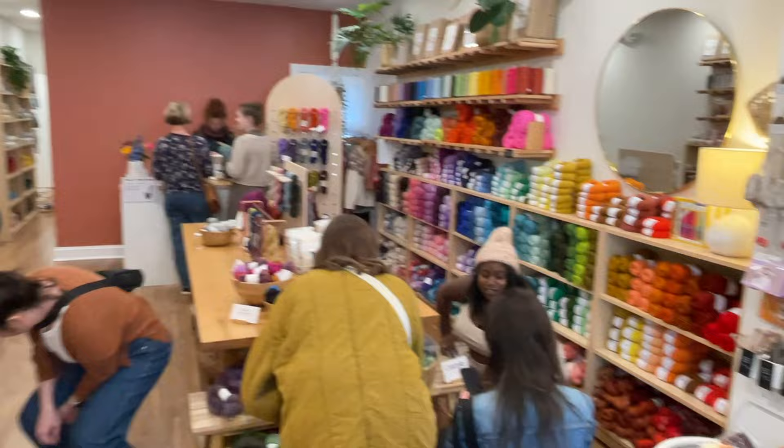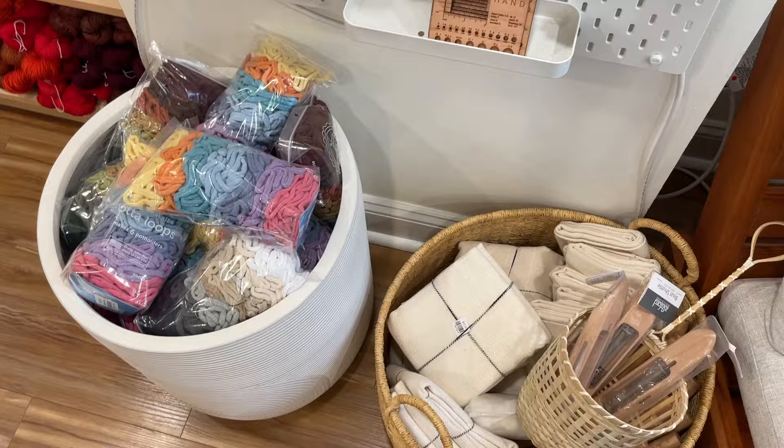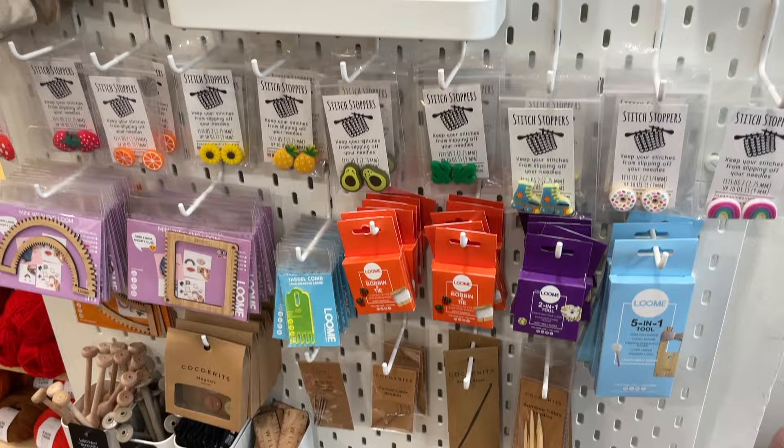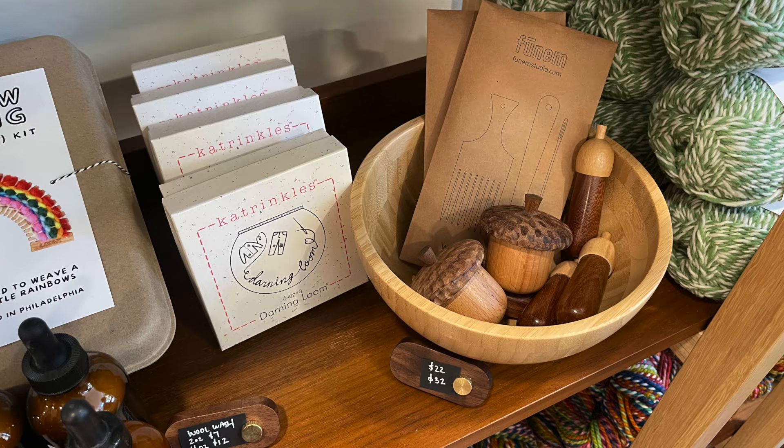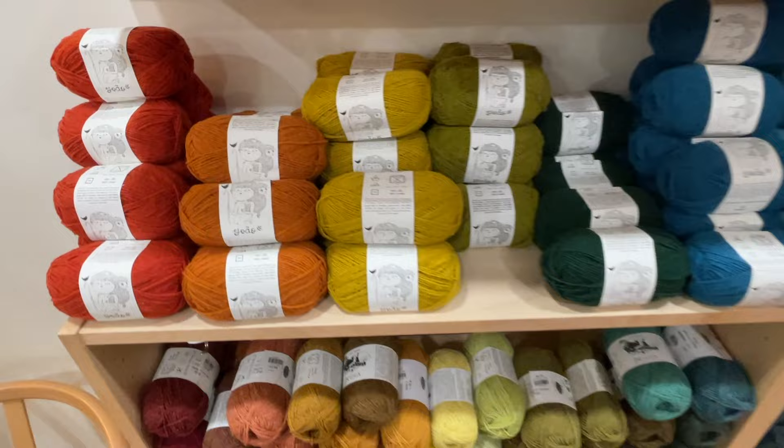For yarn they offer a large selection from both larger manufacturers and indie dyers, including brands such as Spin Cycle Yarns, The Wandering Flock, Blue Sky Fibers, and Harrisville Designs. There's also a large assortment of accessories for knit, crochet, and other crafts — things like darning looms and mini looms.